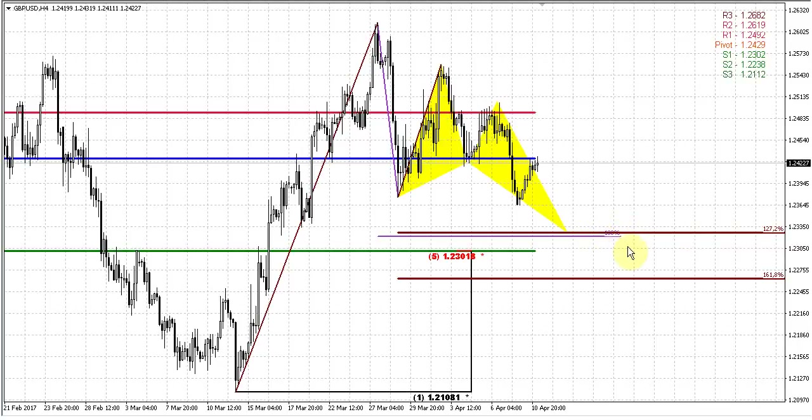So it coincides with the ABCD target. Also, take a look — this will be very close to the major 123 Fibonacci level and the weekly pivot support. So that will be a really nice support cluster of different levels.